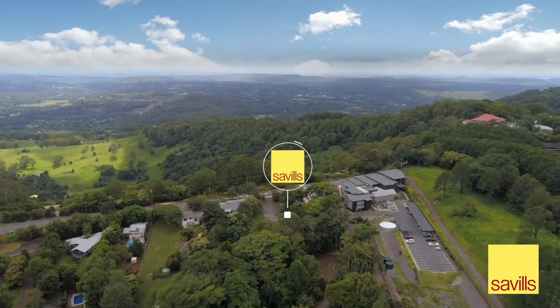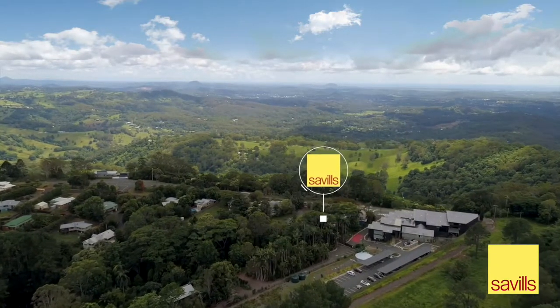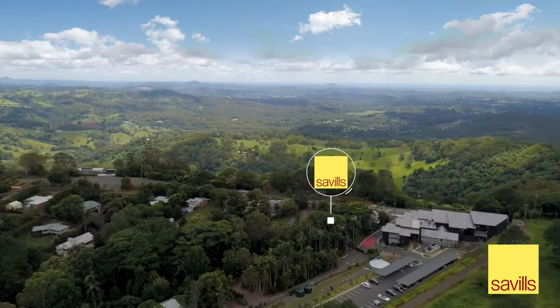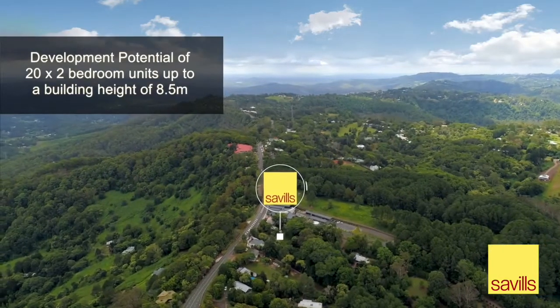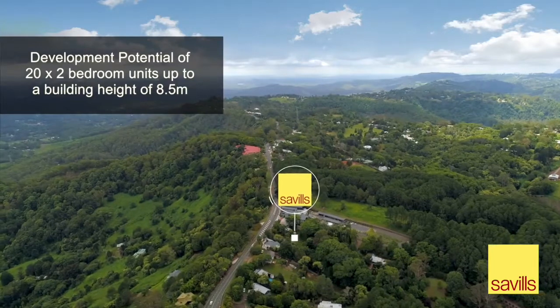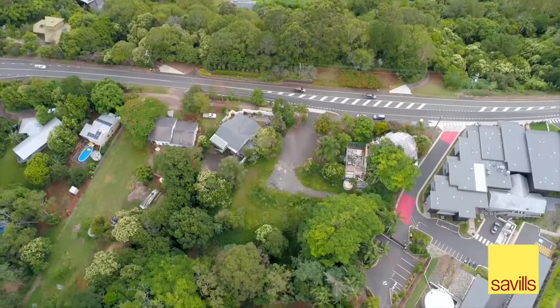Local centre zone flexibility of land uses including residential apartments, strip retail, childcare, office and short term accommodation, and has development potential of 20 by 2 bedroom units up to a building height of 8.5 metres with a possible mix of retail and commercial space.